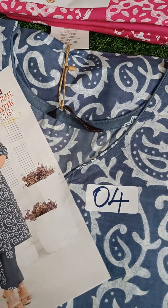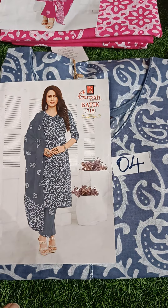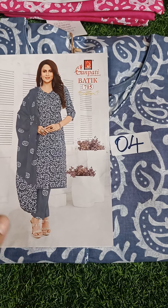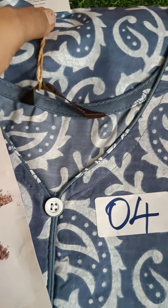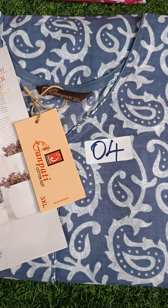Available stock is very limited. Number 4, in the grey color — you can WhatsApp the number 8825759201. This is a very beautiful collection. Next, this is 3XL. You can use a size card, you can use a screenshot of number 4, 3XL, grey color.